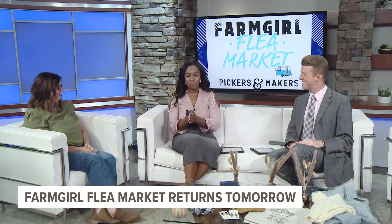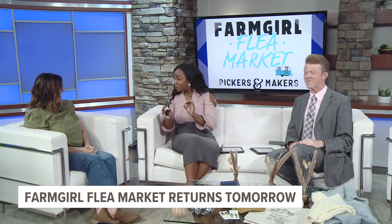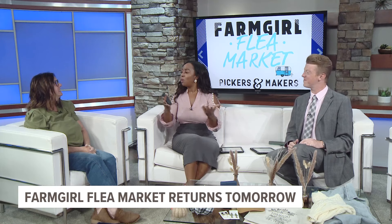A big shopping event returning to West Michigan this weekend — we are talking about Farm Girl Flea Market. Joining us with all the details is Karen Mead. Karen, thank you so much for waking up with us. We know this is going to be huge. We're talking 180 vendors planned for this year's market. What can people expect?